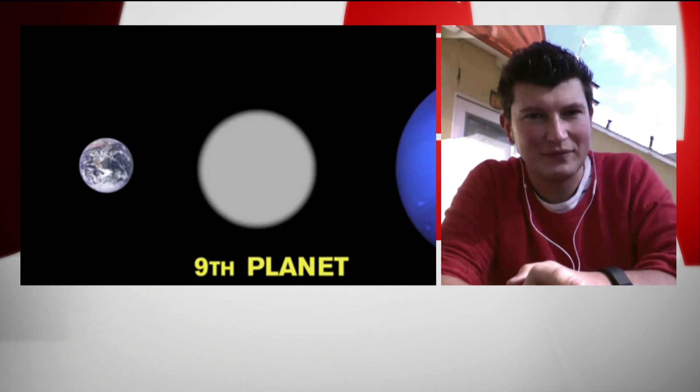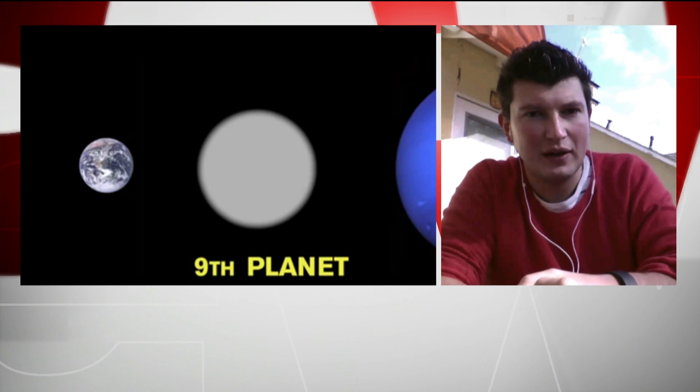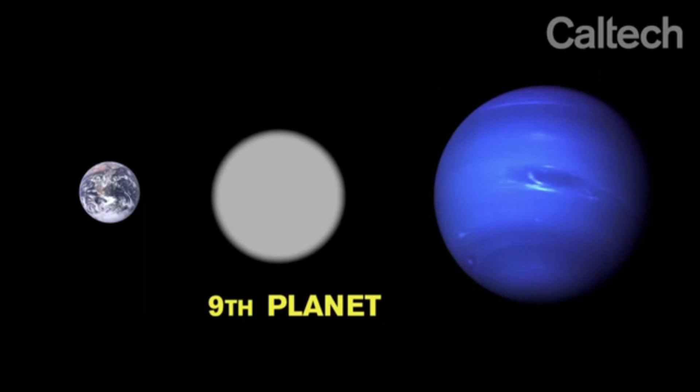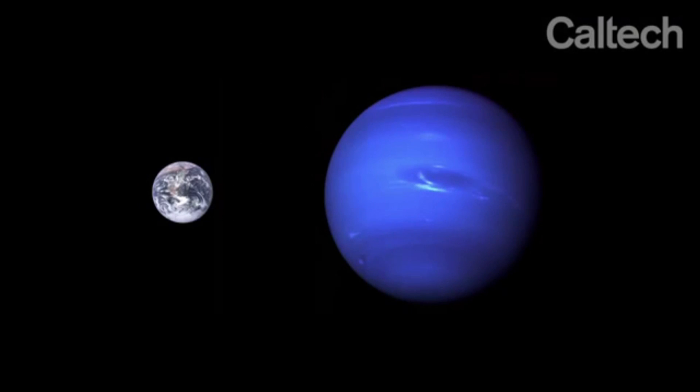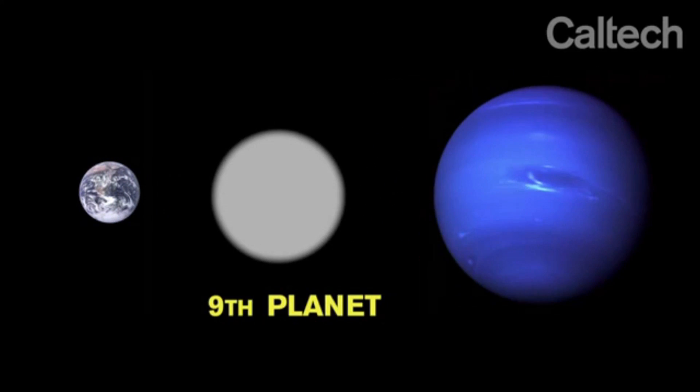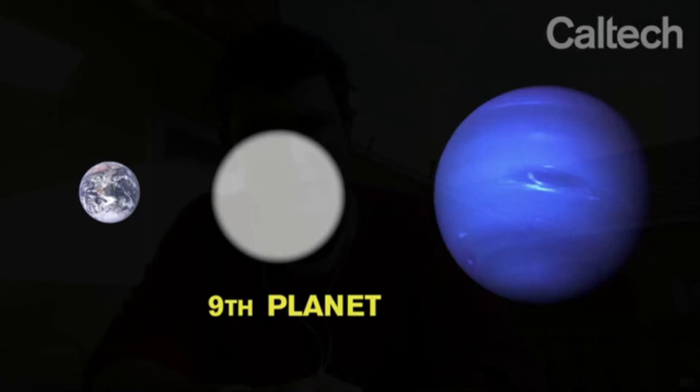So how do you go about hunting for this ninth planet? There are a few telescopes that are perfectly suited for this. One of them is the Subaru Telescope in Hawaii, which is the Japanese National Observatory. Basically, once you have the orbit — and we believe that the planet resides in sort of the outer third of its orbit — then you just start mapping out the sky.